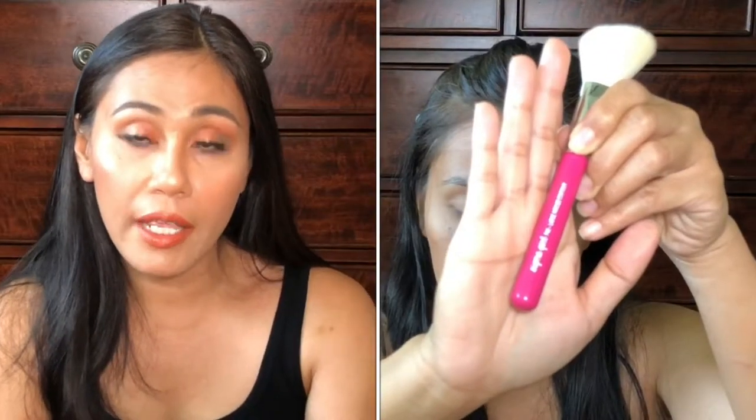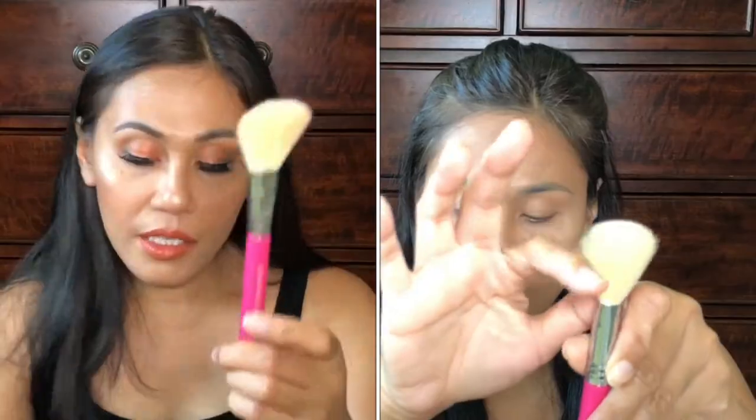This is the Sigma F40, the Large Angled Contour Brush. It's actually designed for contouring, but I noticed it's a lot fluffier than the It Brushes blush brush, which is a little denser. So I like to use this to apply my blush. When your makeup brushes are too dense, the blush can look a little too harsh on the face. I prefer a fluffier brush to apply blush. So this is the Sigma F40 contour brush.